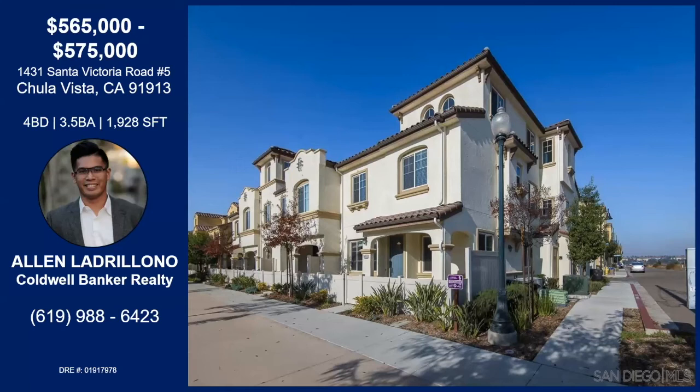Walking distance to the brand new elementary school that's only been open for maybe a year — Saburo Maroka Elementary School — and just about 50 yards to the HOA amenities: barbecue grills, pool, spa, gym, clubhouse, basketball courts, and tennis courts. The development of this community is continuing, so you can definitely take full advantage of it right now with this property.